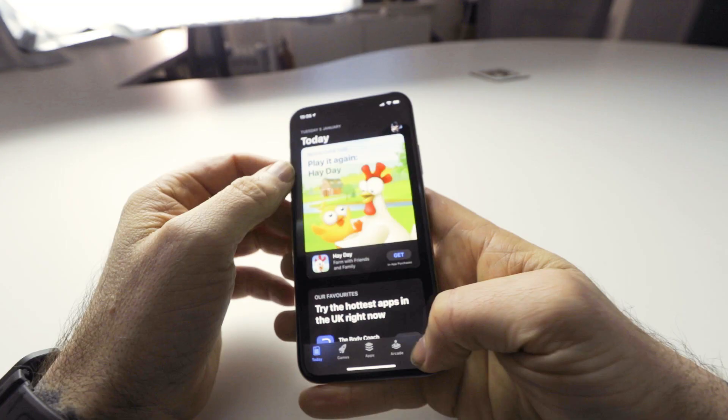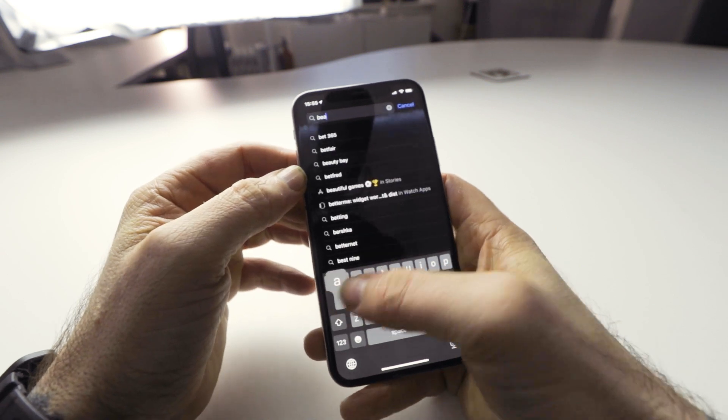Productivity and efficiency is a massive thing for me, so today I'm going to talk about a powerful little tool I've been using recently called Bear — an app for the Apple Watch and iPhone.